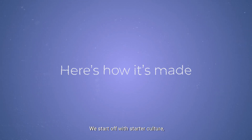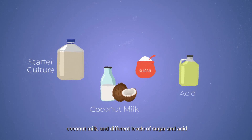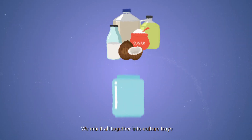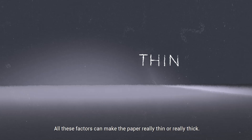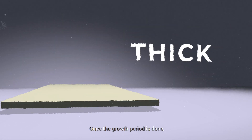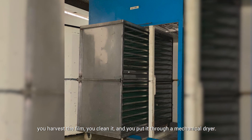Here's how it's made. We start off with starter culture, coconut milk, and different levels of sugar and acid to produce different types of paper with varied thickness. We mix it all together into culture trays and leave them to ferment for either 4, 8, or 12 days and at different temperatures. All these factors can make the paper really thin or really thick. Once the growth period is done, you harvest the film, you clean it, and you put it through a mechanical dryer.